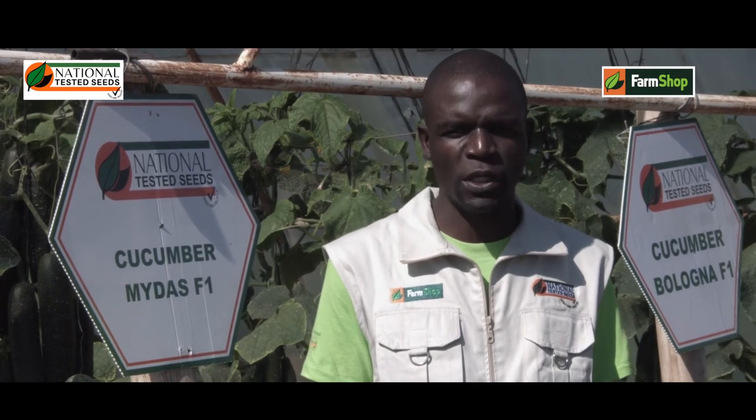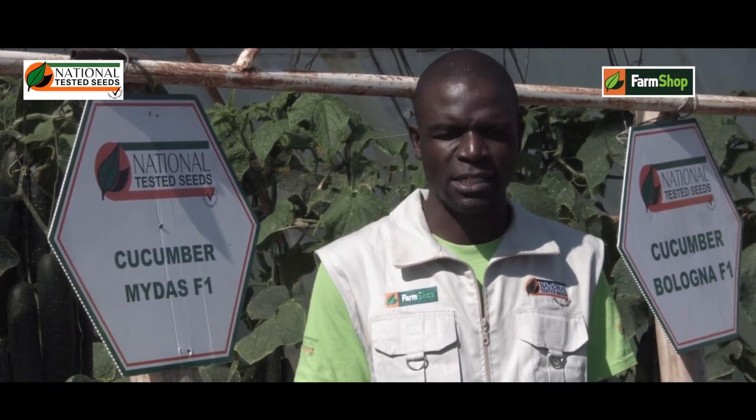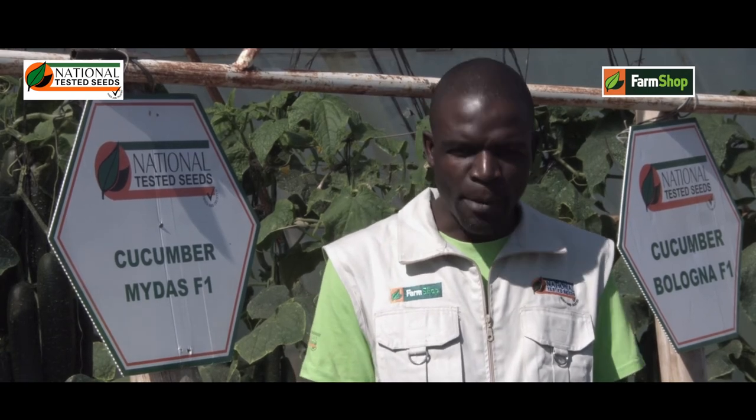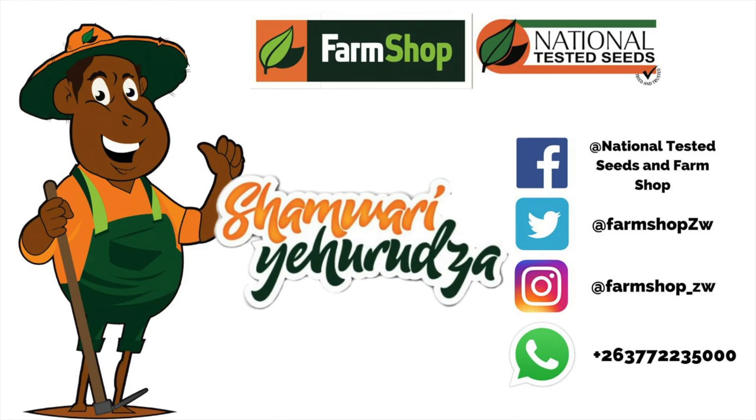Why can't you just join National Tested Seeds for your best cucumber varieties? Midas, Bolona, Borio are best for you. I thank you. This program was brought to you by FarmShop and NTS.